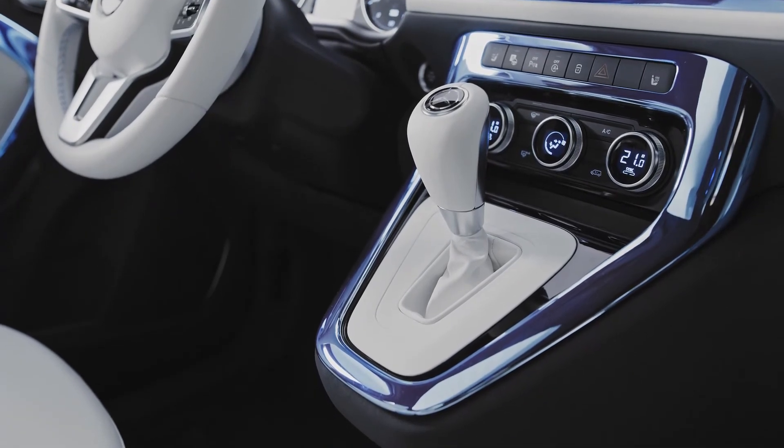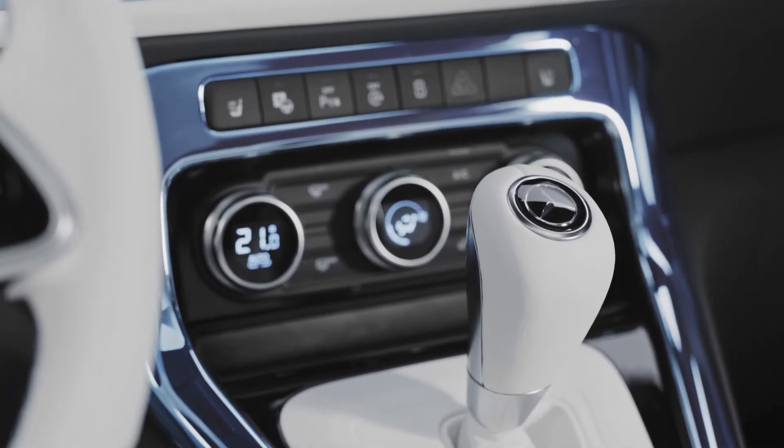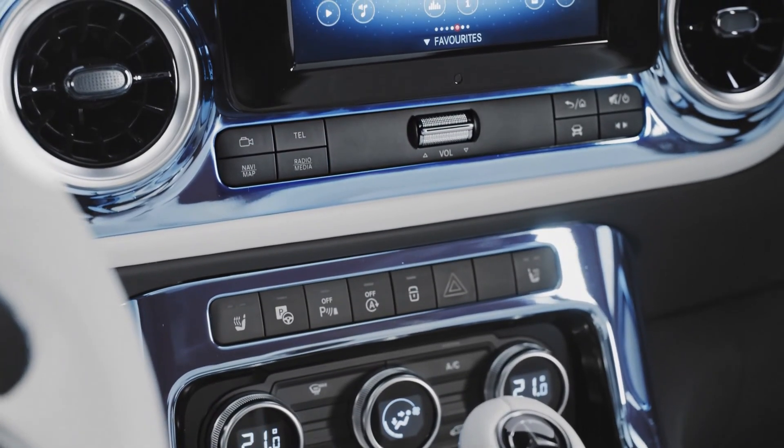The Concept EQT already demonstrates that we will electrify the new T-Class, as we did with the EQT. It also shows that we are pushing ahead with our lead-in-electric strategy at full speed.